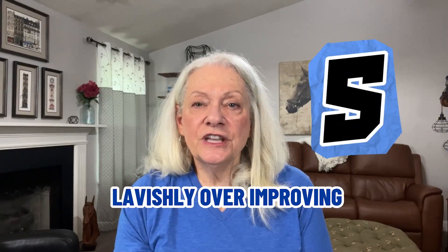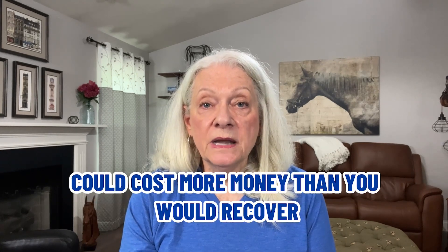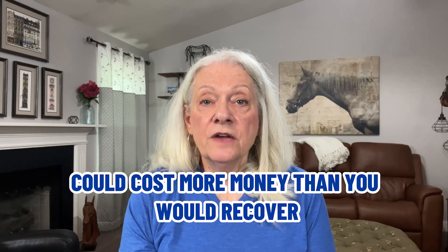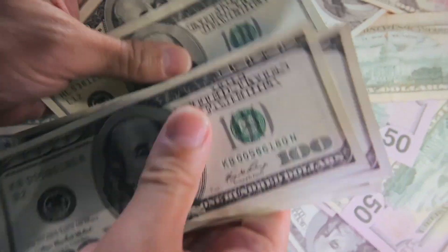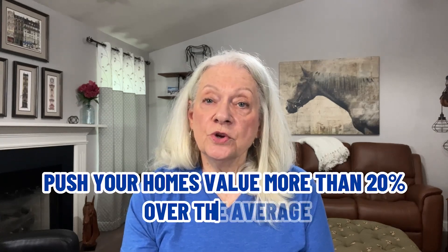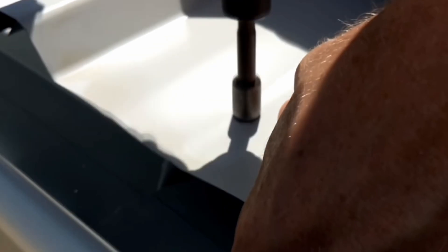Mistake number five: lavishly over-improving. While it's important to fix whatever needs fixing to get your home ready for sale, undertaking a major project could cost more money than you would recover from the sale. Spending too much on remodeling just drains money out of your pocket. If your improvements will push your home's value more than 20% over average neighboring home values, don't expect to recoup the entire cost. Some major projects, however, like replacing a roof, should be done if needed because they will eventually be asked for in an inspection.